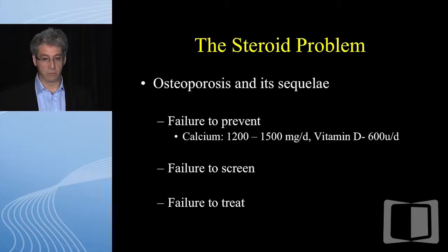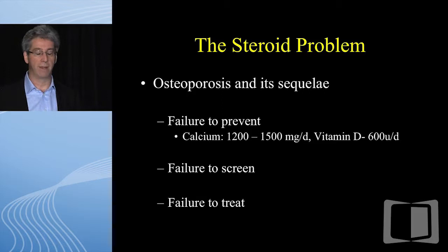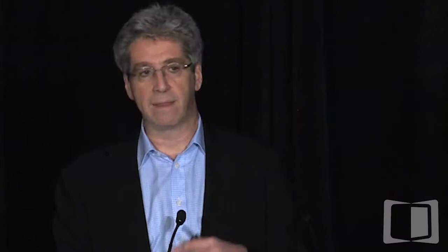Osteoporosis is easier to monitor. If patients have been on a cumulative three months of steroids in their lifetime, they should get a DEXA scan. Everyone should be on calcium and vitamin D supplementation, and patients with osteoporosis should be treated. Most guidelines suggest patients with osteopenia who are on steroids should also be on treatment. There are now more complications of bisphosphonates recognized, and so many different approaches to therapy that we should leave the treatment of osteoporosis to our colleagues.